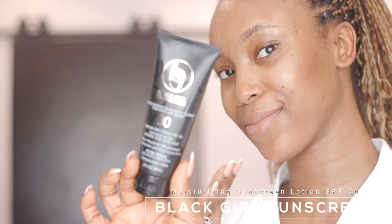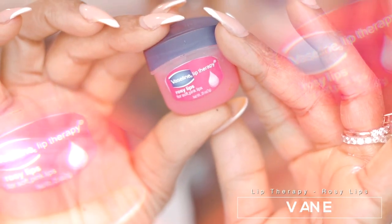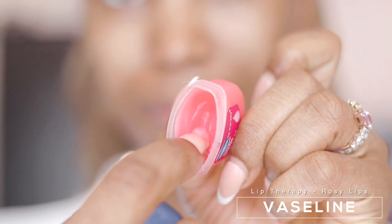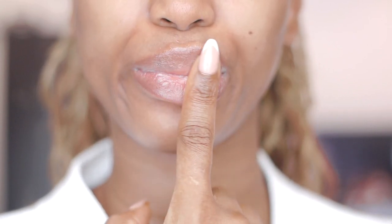I'm going in with my SPF — this is Black Girl Sunscreen. I don't know what the day looks like; I might go out or I might not, but I apply this to protect my skin from the sun. I'm also using Vaseline Lip Therapy — it's affordable and effective. I apply it generously on my lips, massage it in, and let it sit for the day. It's a great option as a base under gloss too.